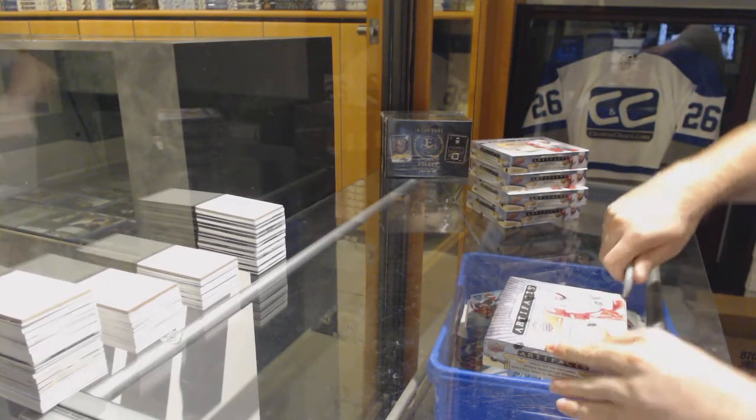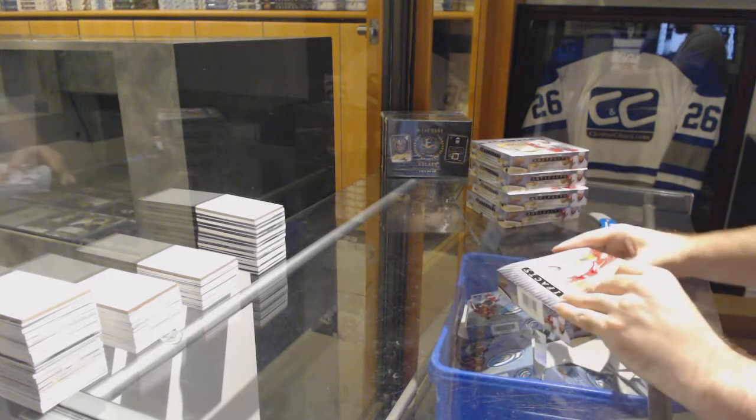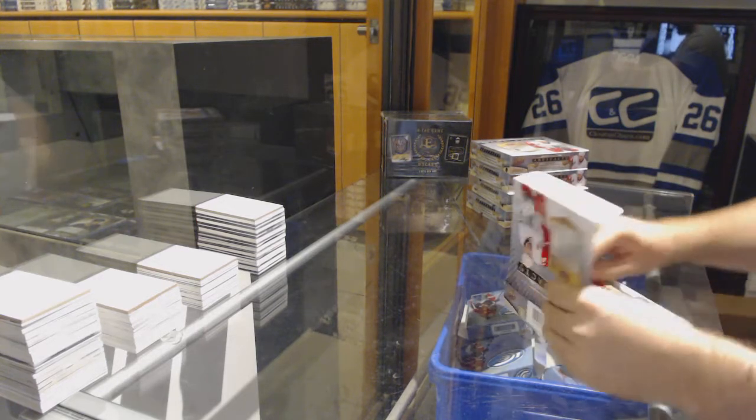Here we go, starting off CNC break — 75, 80 — we have the artifacts, 15, 16, 5 boxes.